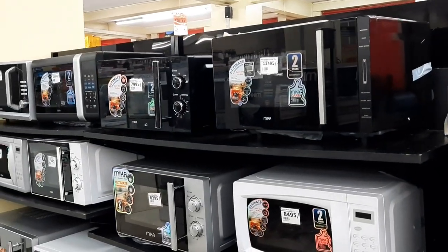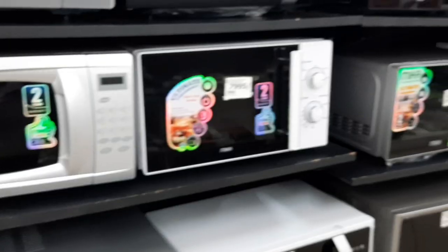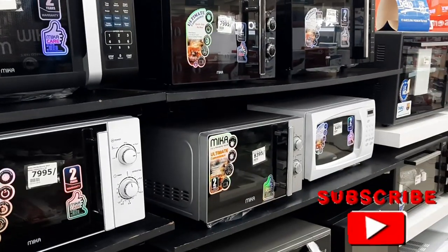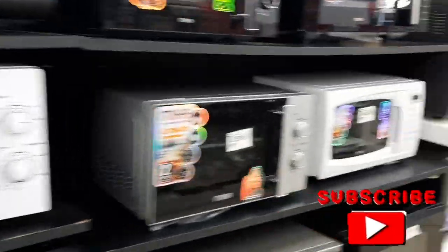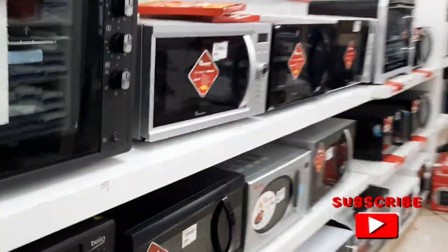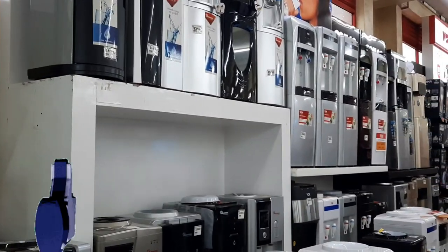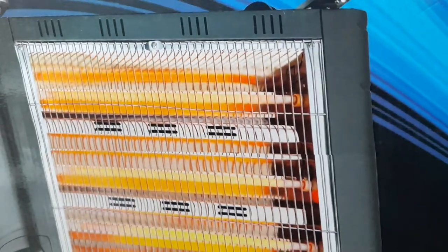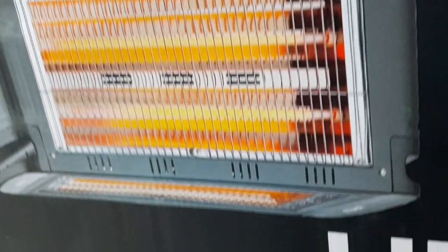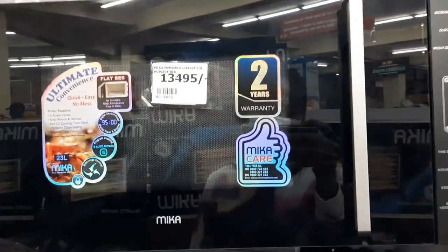Hello people, hope you are doing well. Welcome back to my channel. If you're new here, my name is Su Henry. If you're a returning subscriber, thank you so much for your support. Please consider subscribing if you've not subscribed — like, share, and comment. Today's video is all about an electronic shopping haul. Please watch the video till the end because I have a lot for you. I will start with the microwaves.